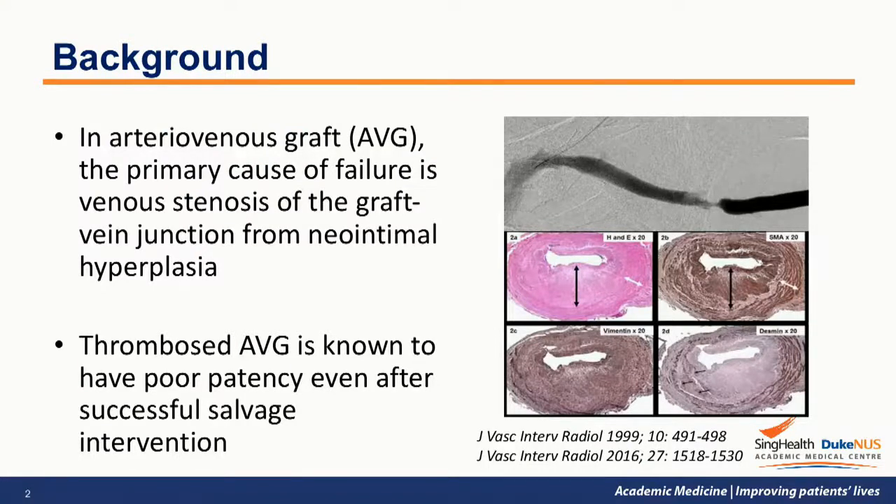A functioning access is critical to the delivery of life-saving haemodialysis therapy in patients with end-stage renal disease. Arterial venous grafts are created in patients who have poor veins or are poor candidates for arterial venous fistula creation. However, neo-intimal hyperplasia often occurs at the graft vein junction, resulting in narrowing of the vessel, poor flow within the graft, and ultimately thrombosis.